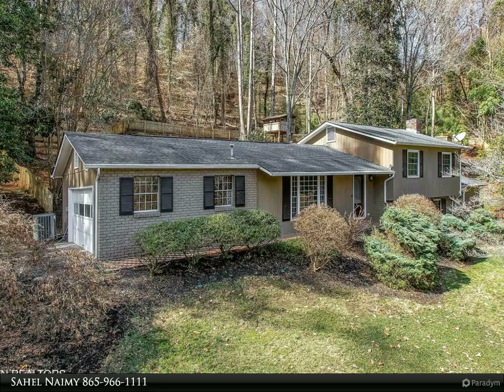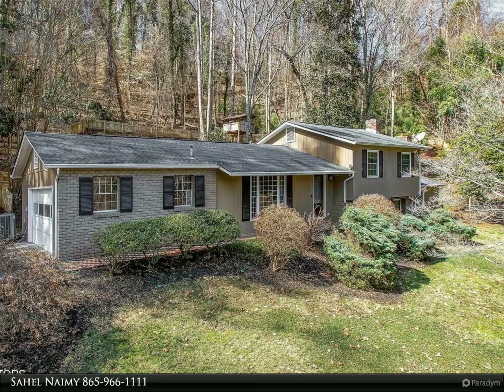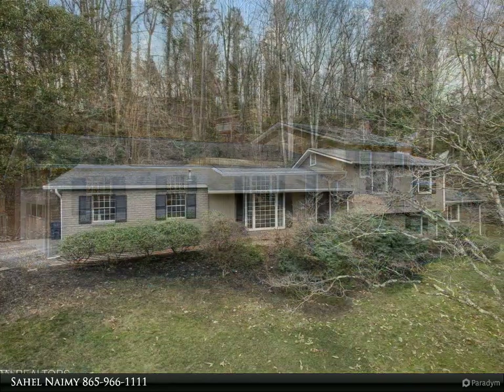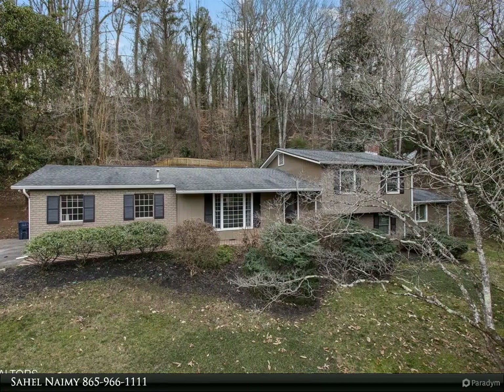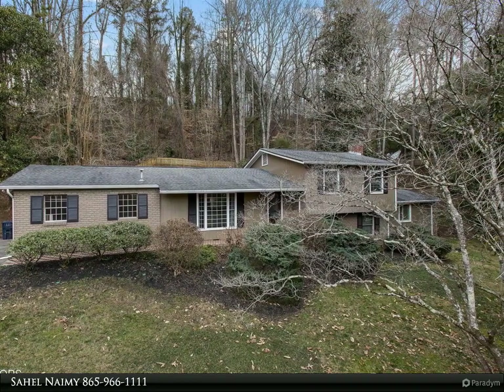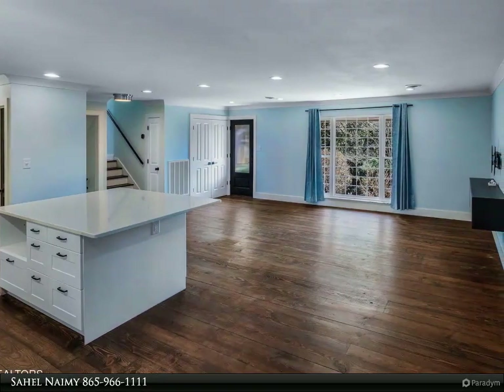This Wallace Real Estate property video is presented by Sahil Naimi. Nestled in the serene enclave of Lions Bend, this delightful residence epitomizes tranquility and modern living. Situated on a private cul-de-sac, this approximately 0.92-acre property offers a peaceful retreat.